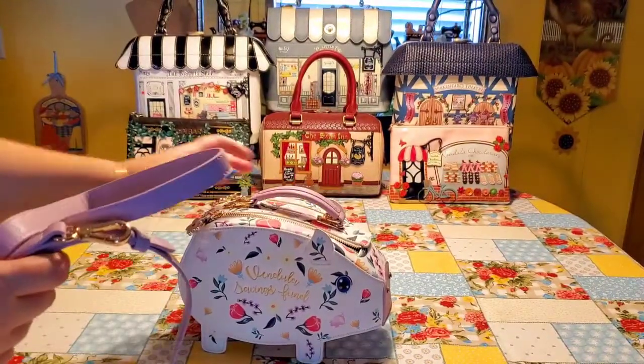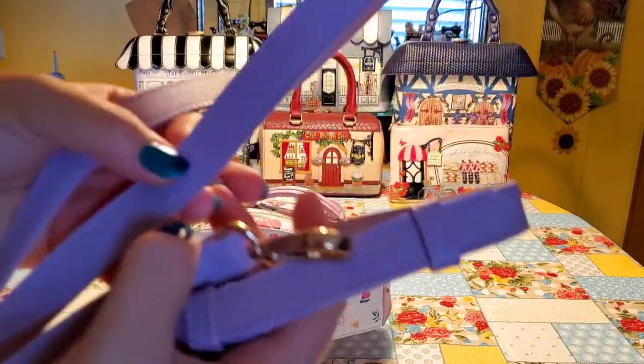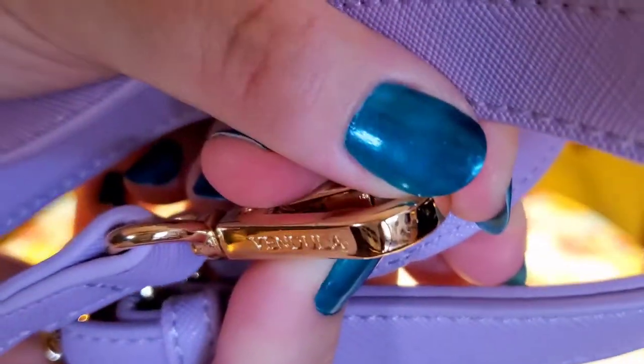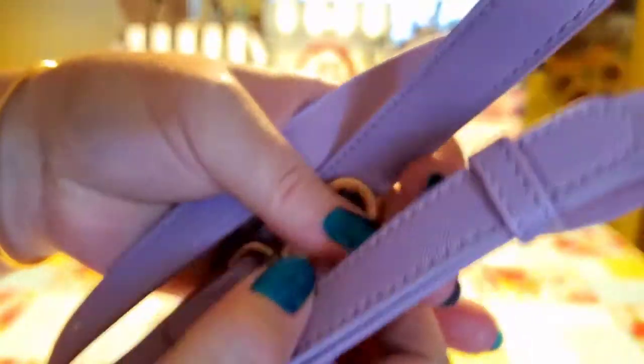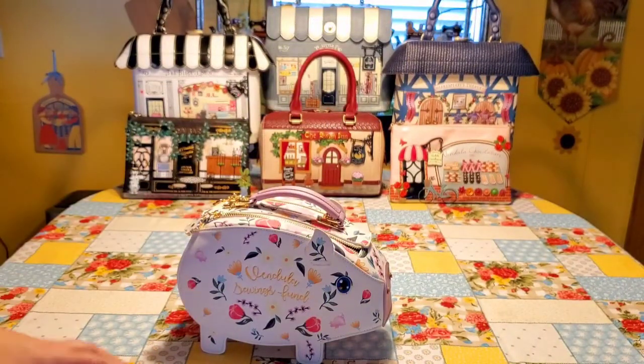I cannot put my cosmetic pouch because that would be a little too tight, but it is precious. The color is sort of a soft pink. The shoulder strap, as always, is that beautiful, sturdy, same type of leather, and it has, as usual, the clasp with Vendoula on it. Adjustable, of course, and it is just absolutely lovely.